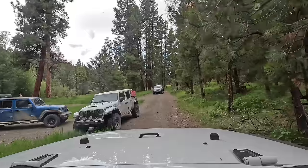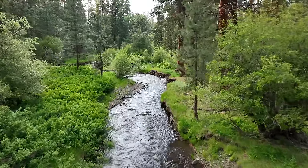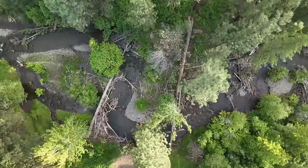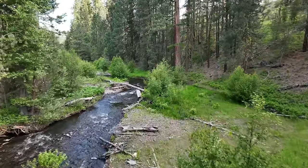The camp spot we found was along the little Malheur River and was just about as picturesque as it gets — log bridges, rocky banks, and the sound of the river all night long. This was much, much better than the Best Western from the night before.